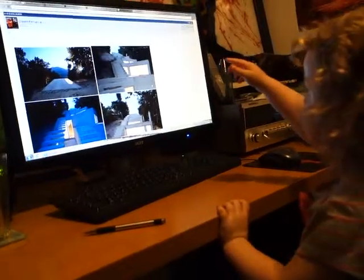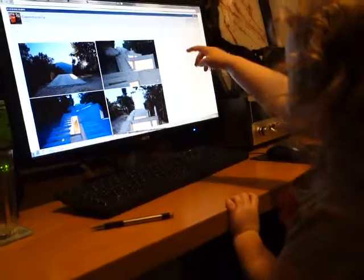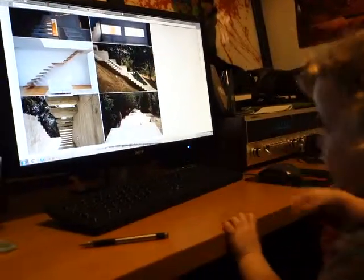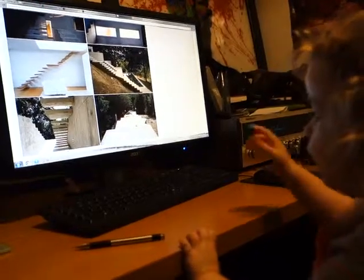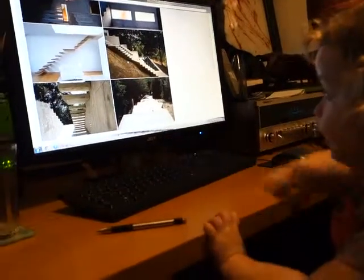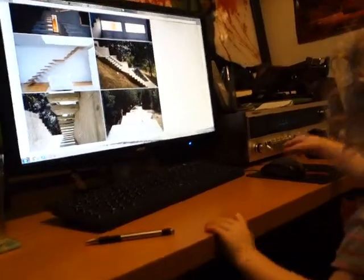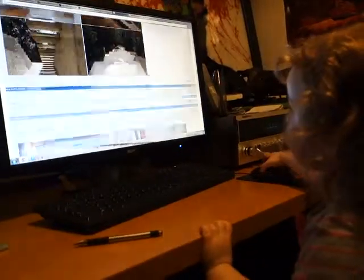Oh my goodness, what's this? Stairs. Stairs. Stairs. You like that one? Yeah. Stairs. Stairs. Stairs. Wow. Stairs. Stairs. Stairs. You like the stairs, hey? Yeah. Uh-huh. Stairs — it's my time.